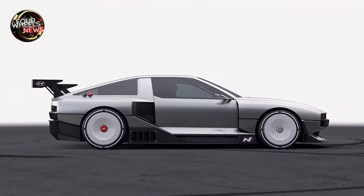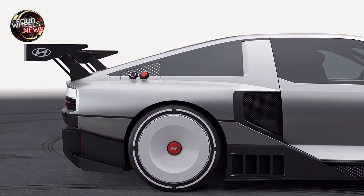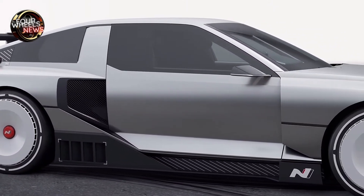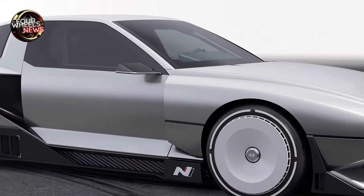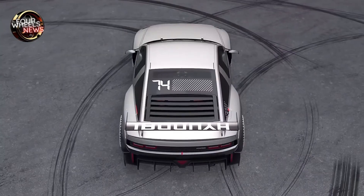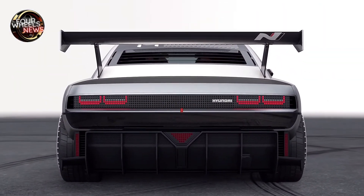The N Vision 74 is equipped with torque vectoring logic — a Torque Vectoring Control Unit (TVCU) — for precise handling and reliable traction, resulting in an accessible and enjoyable driving experience. Two powerful motors at the rear generate over 500 kilowatts.